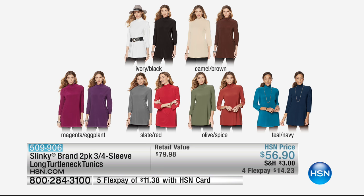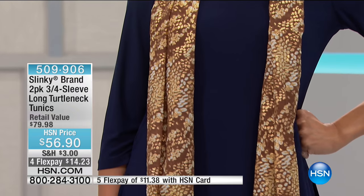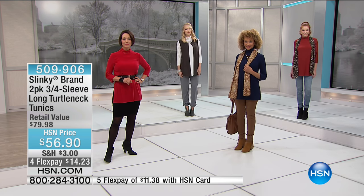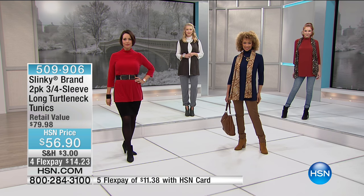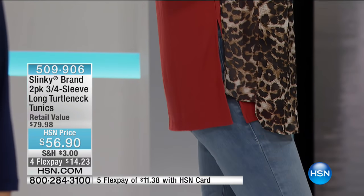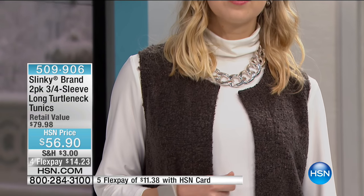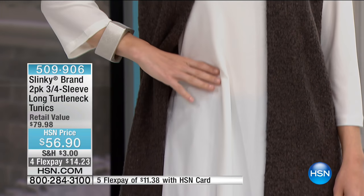You are getting two of this long turtleneck tunic with a three-quarter sleeve. These are the longest two-pack of tunics we've ever done — in a jersey knit, seasonless fabric, really soft and breathable. You're getting a 31-inch length, the longest we've done, giving you extra coverage around your bottom area. Roomy side slits, nice and roomy around your stomach, hips, and behind. The neck is unbelievably stretchy — so easy to get on and off over your head without messing up your hair.